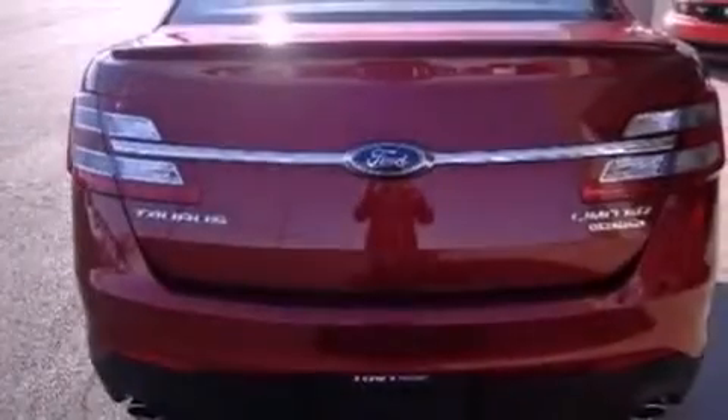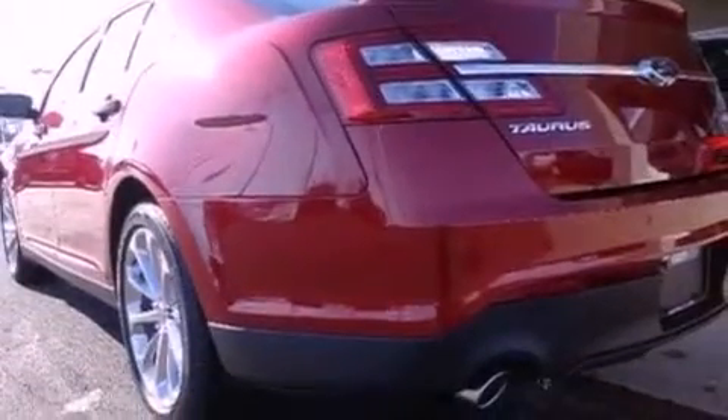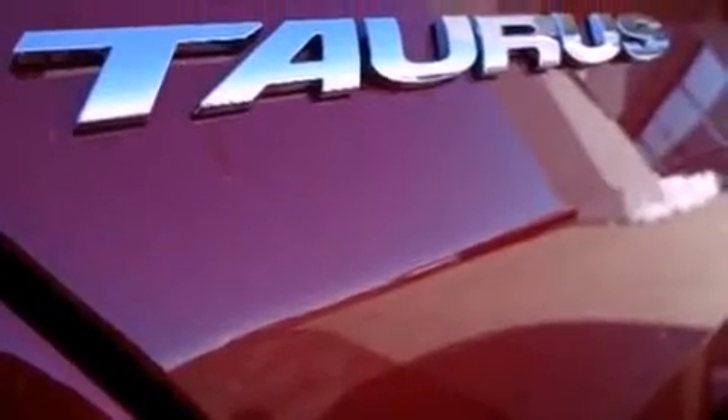The following features are also included: speed-sensitive volume controls, a seat with memory presets, cruise control, leather seats, a security system, privacy glass, halogen headlights, an anti-lock braking system, a power passenger seat, and aluminum wheels.